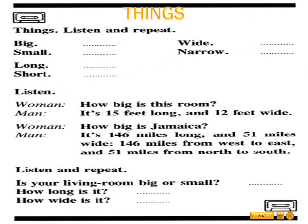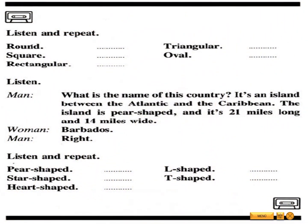Listen and repeat. Is your living room big or small? How long is it? How wide is it?